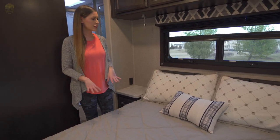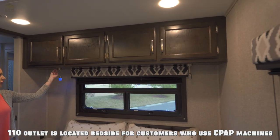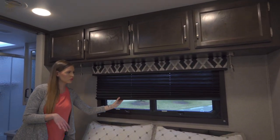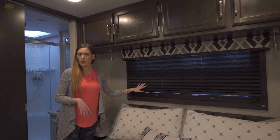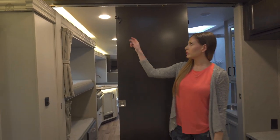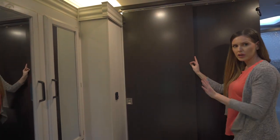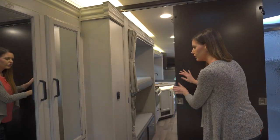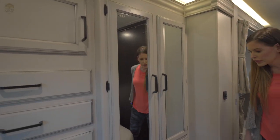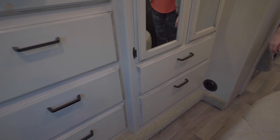For the master bedroom, very spacious — you have a nice size queen bed here, lots of storage up top, and your reading lights. Every window inside the cabin of the RV has full privacy pull-down shades, so when you need your privacy each window has a full pull-down. You also have a privacy door here for the master bedroom — just remove the lock and you have full privacy. You also have the light switch here, a very nice wardrobe closet with lots of space, and plenty of drawers for storage.